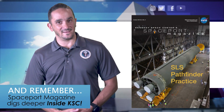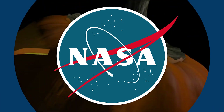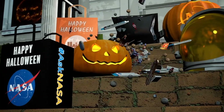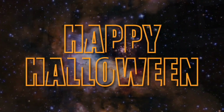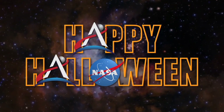And remember, Spaceport Magazine digs deeper Inside KSC. Spaceport Magazine.